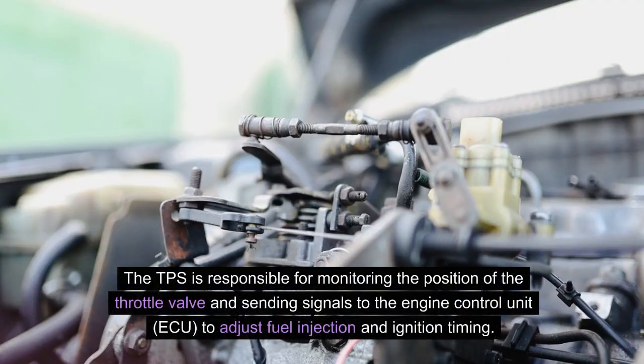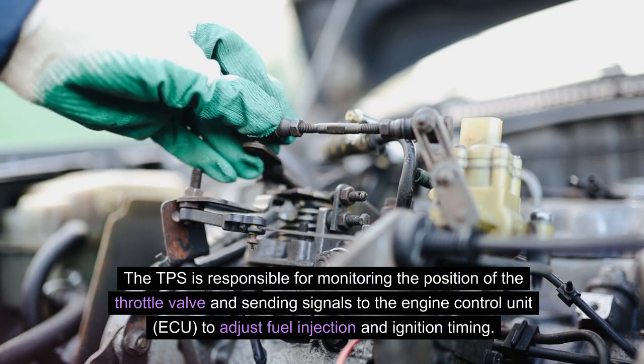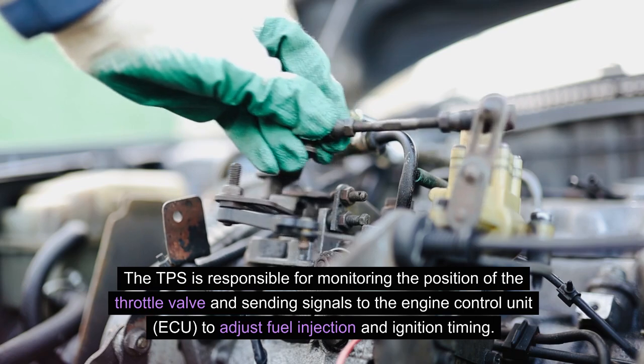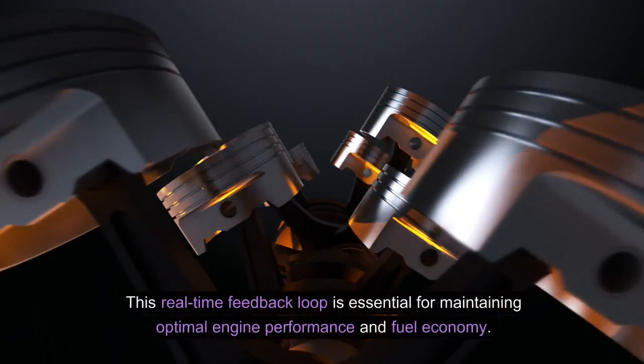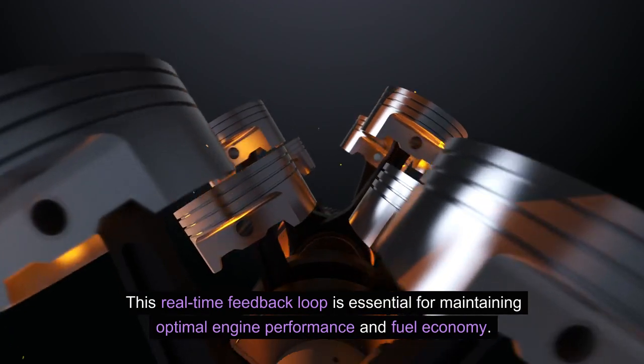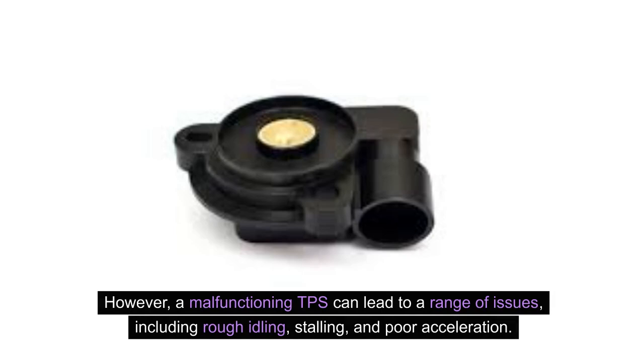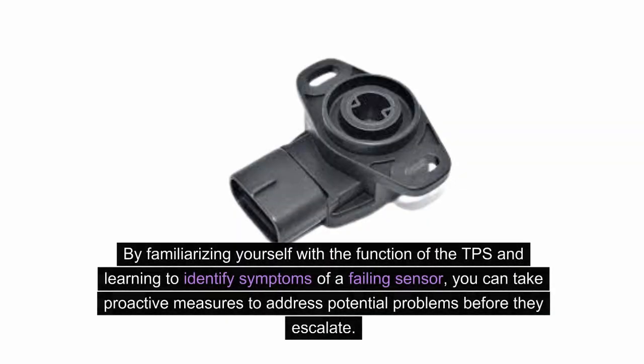The TPS is responsible for monitoring the position of the throttle valve and sending signals to the engine control unit to adjust fuel injection and ignition timing. This real-time feedback loop is essential for maintaining optimal engine performance and fuel economy. However, a malfunctioning TPS can lead to a range of issues, including rough idling, stalling, and poor acceleration. By familiarizing yourself with the TPS, you can take proactive measures to address potential problems before they escalate.